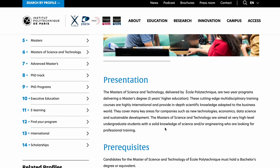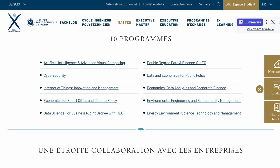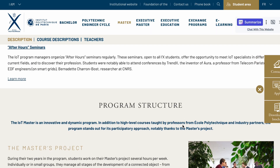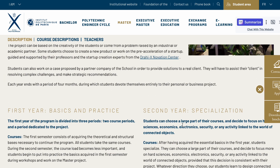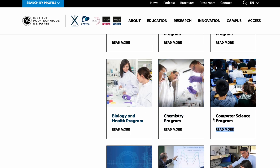The Masters of Science program is a two-year program with cutting-edge multidisciplinary training. For the Masters of Science and Technology, they have 10 programs in English: Artificial Intelligence, Advanced Visual Computing, Cyber Security, Internet of Things Innovation and Management — that's the one my friend did — and others. It starts September 2024, it's a two-year program in English, and the school fees are €14,900 per year. The program is industry-oriented with a high level of training.